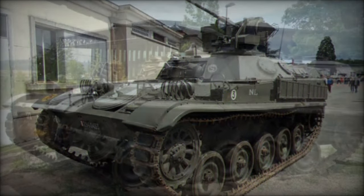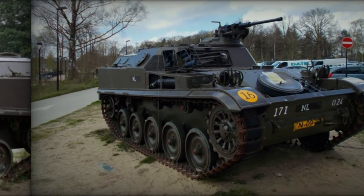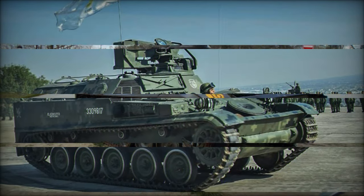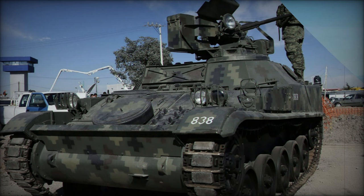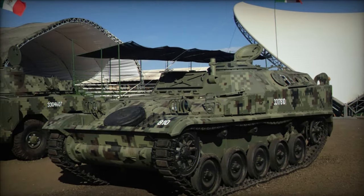Despite its utilitarian appearance, the AMX VCI proved its worth on the battlefield, demonstrating reliability and versatility. However, its lack of amphibious capability posed a notable drawback. Nevertheless, its adaptability for various battlefield roles ensured its relevance beyond its primary function as an infantry mover.